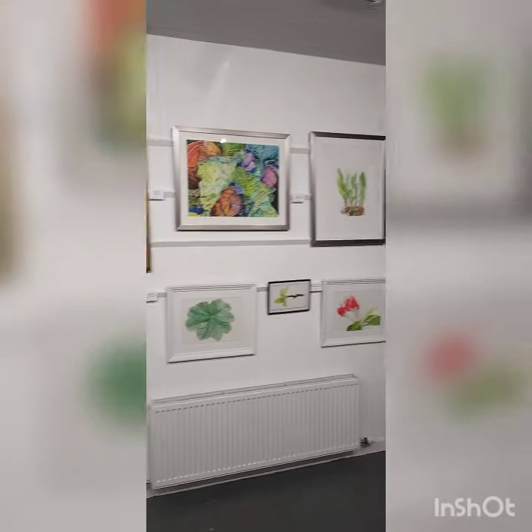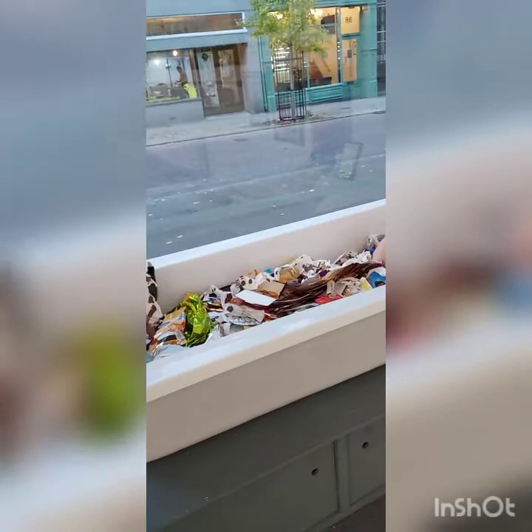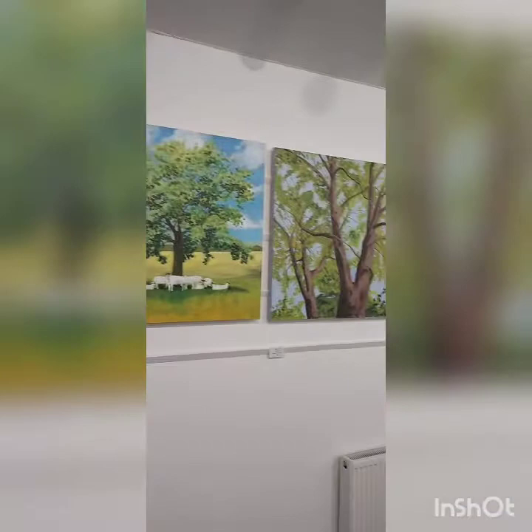Kate Fletcher here. I'm exhibiting this week and next, the 2nd to the 14th of November, at the Artists Gallery on Friar Lane, as part of the collective 'Does My Art Look Big in This?' There are four of us in it but this video is going to focus on my work. We're here until the 14th, open every day from 11.30 till 6, and 4pm on Sundays.